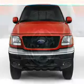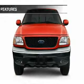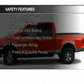Additional features include air conditioning, power door locks, power windows, power steering, and an AM-FM stereo with a CD player.